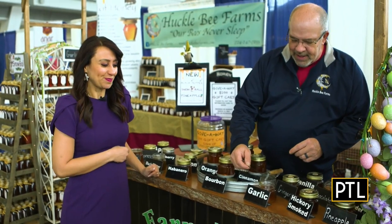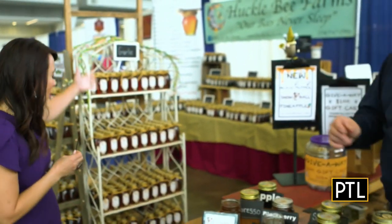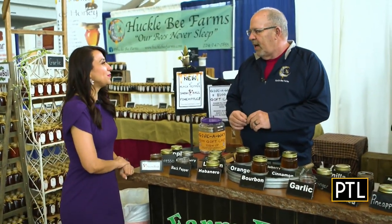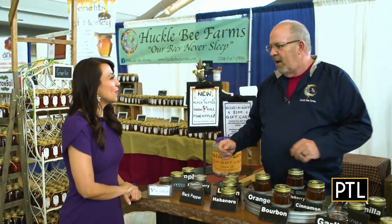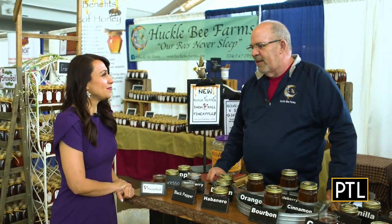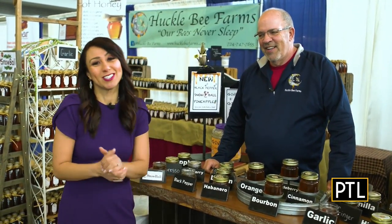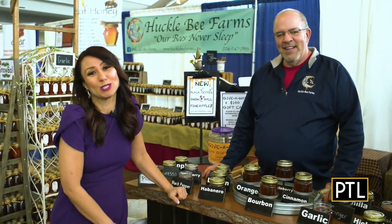And their all-time best seller is garlic honey — they go through more of it than anything else. You can put it on any meats or chicken, but what's really special is corn on the cob — let it melt down into the kernels with a little butter. Jim is making us hungry! If you're at the Home and Garden Show, stop by all of these great vendors, get some samples, and pick up some locally sourced farm-to-table items.